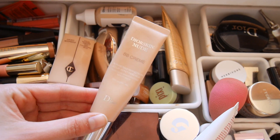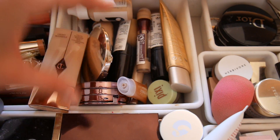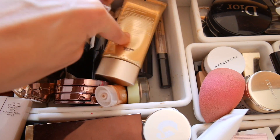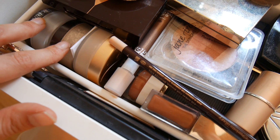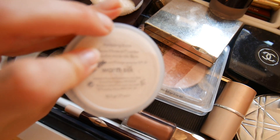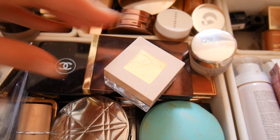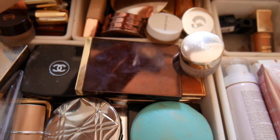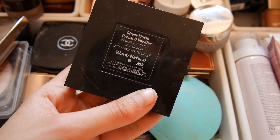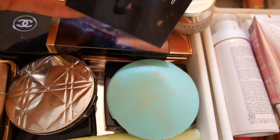I haven't used the BB cream from Dior in a long, long time — don't even know how long it's been sitting here, but let's use that one. For concealer, there's one I normally use and one I haven't used for a while. I need powder too — Laura Mercier is the one I normally use. There's a Jane Iredale one in warm silk which I think might be a bit dark, and there's the Estée Lauder Michael Kors shimmering loose powder, which is all over the face, so we can use that.